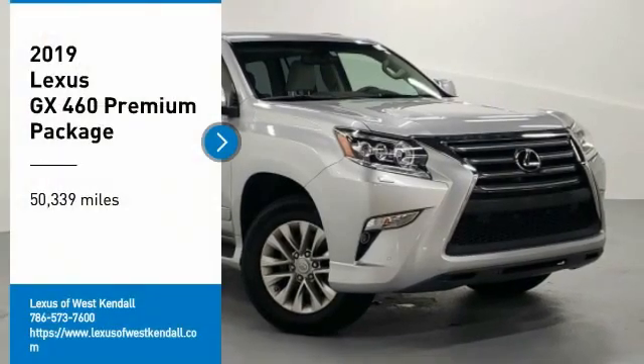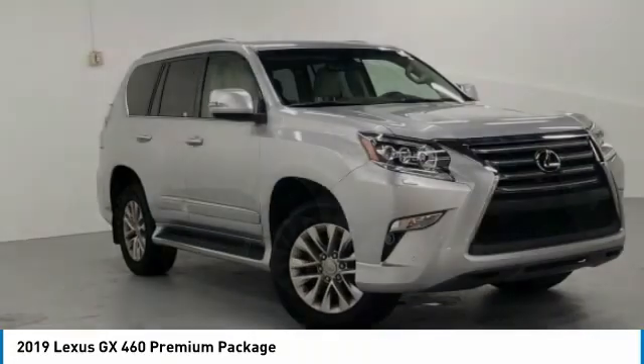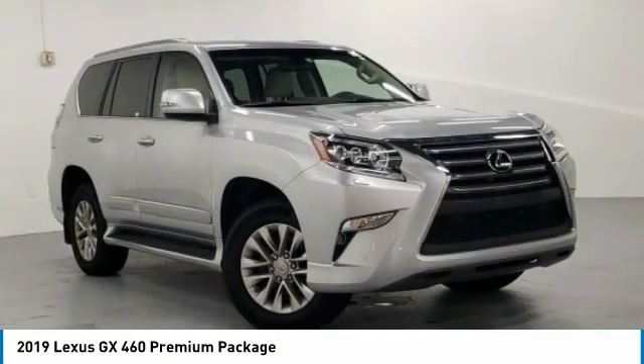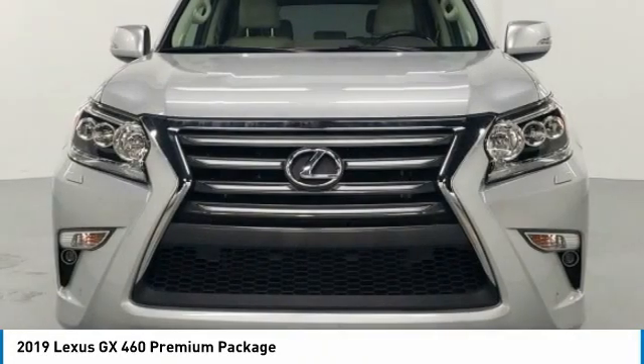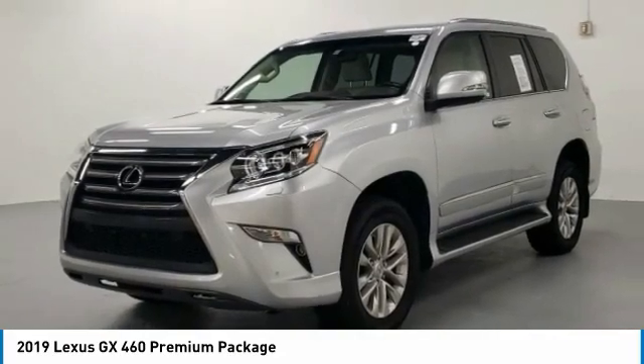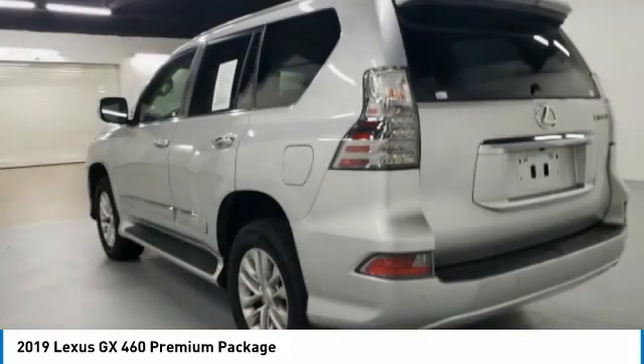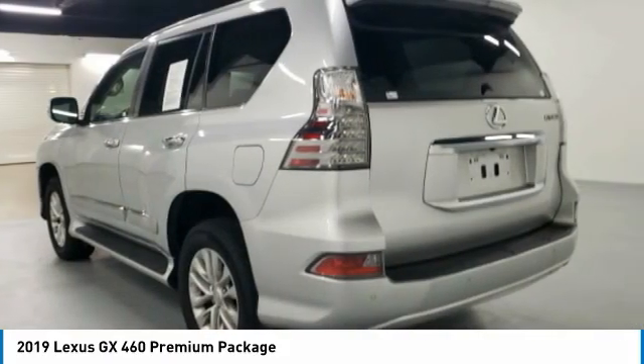Make a great choice today with the 2019 GX. The Lexus GX is a luxurious SUV that provides plenty of hauling functionality with its third-row seating, but also the capability to take off-road. The GX lets you ride in style while still providing you with plenty of versatility.